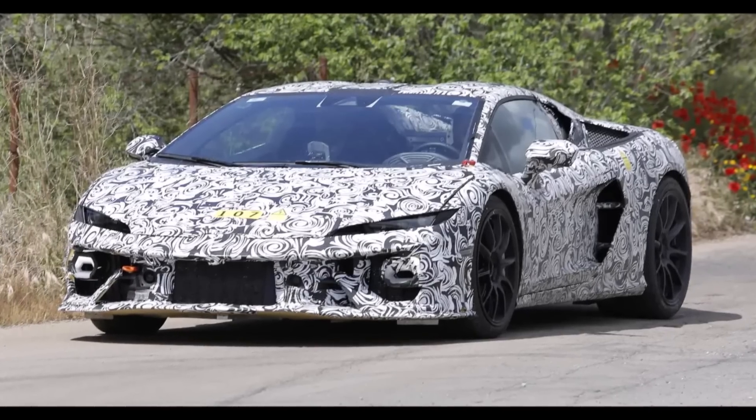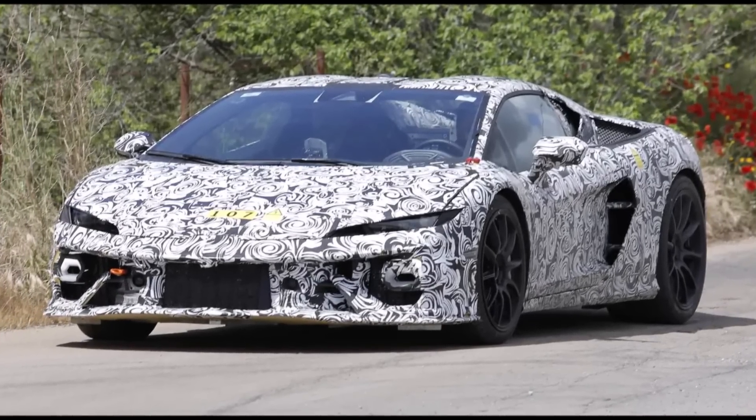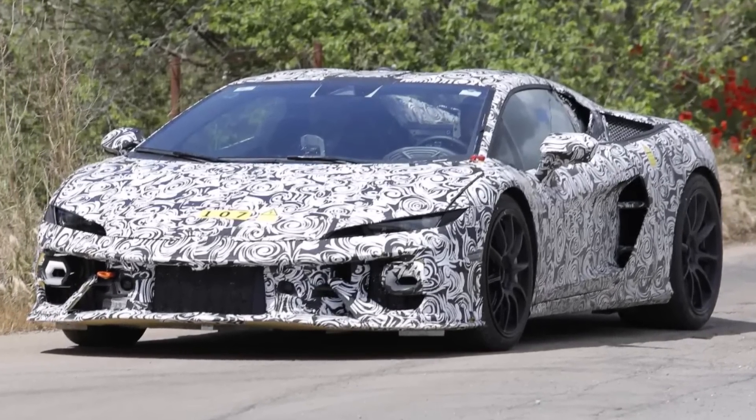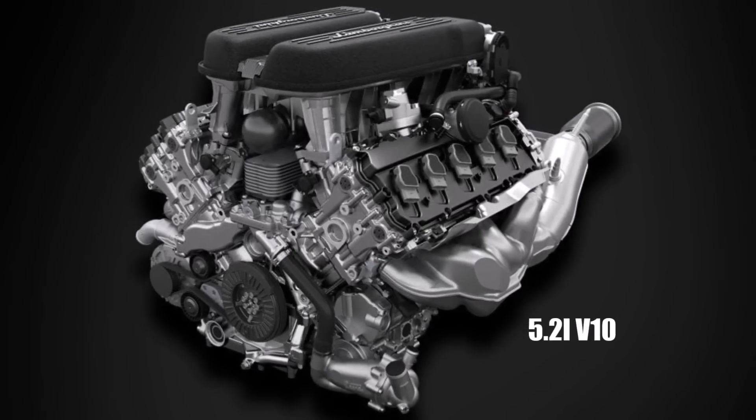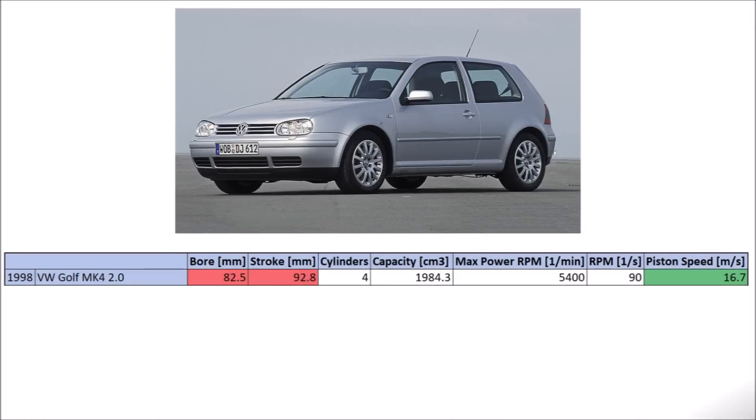Let's take a closer look at the new Lamborghini Temerario engine and everything we know so far. To understand what's happening right now, we have to understand the current Huracan engine and its history. Let's take a look at this.